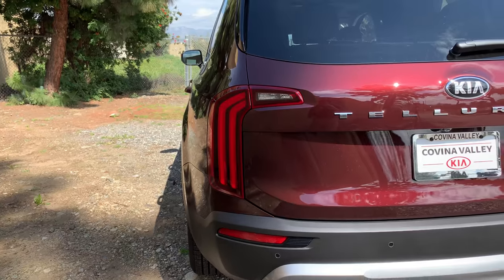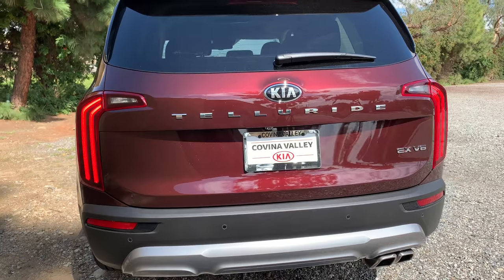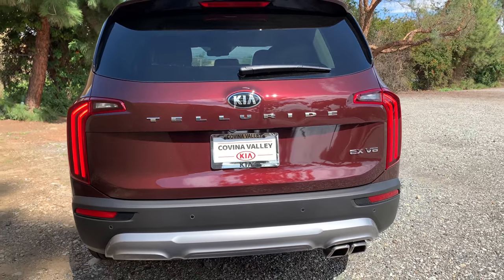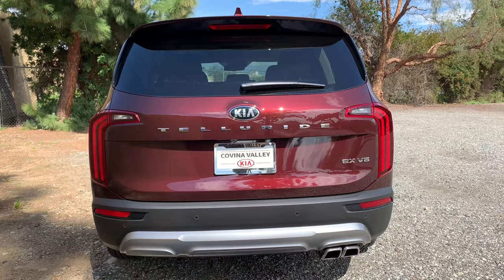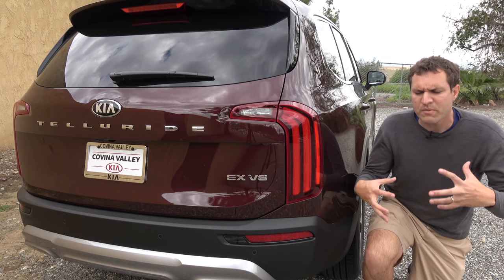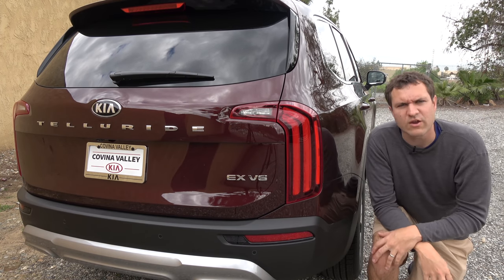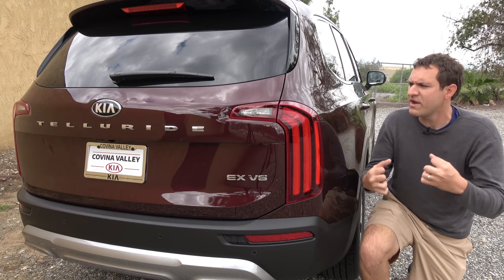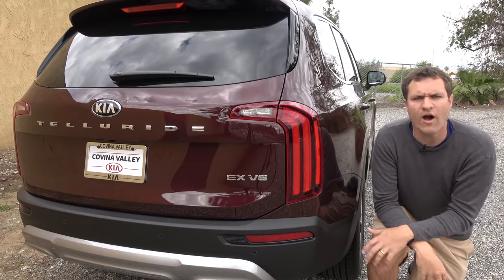I also really like the taillights of the Telluride — being upright like this gives it a more substantial look compared to normal boring taillights on most other SUVs. In general, I really do like the look of this vehicle and I'm surprised it comes from Kia. Kia is usually pretty conservative with their styling — they don't want to rock the boat or do anything crazy. But in this case they went brawny and muscular and took some risks, and I think and hope that it will pay off for them.